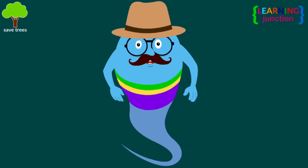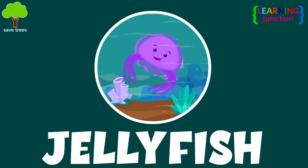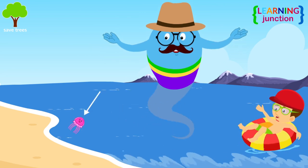Hello friends! Today we'll learn about the jellyfish. You're playing near the ocean. Look there! A jellyfish!